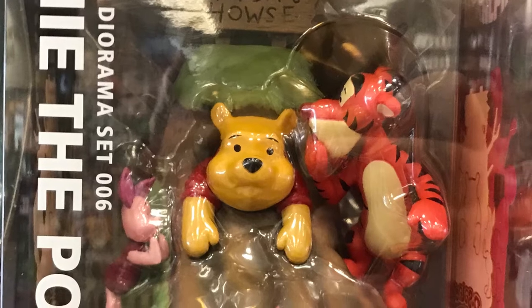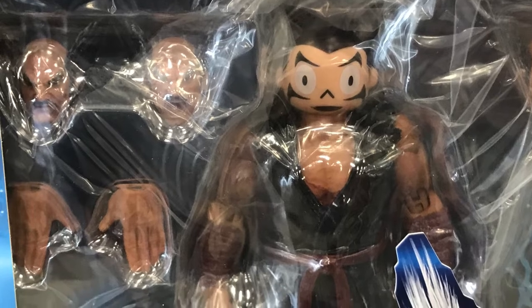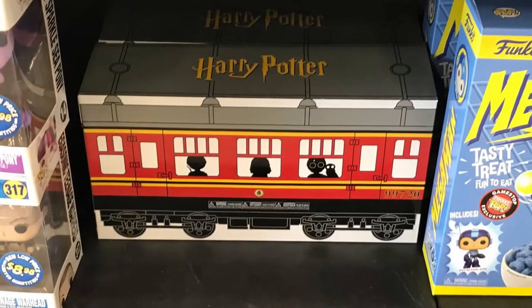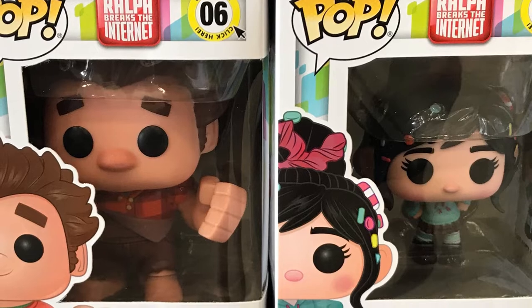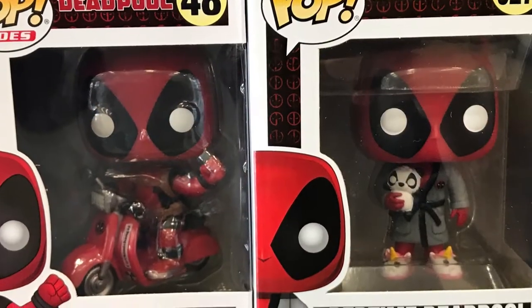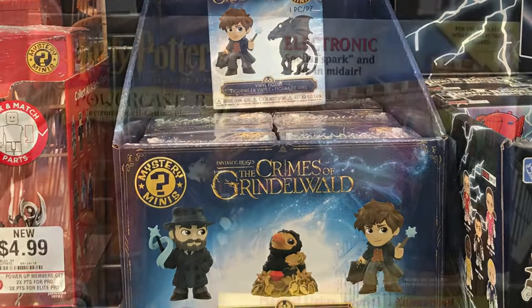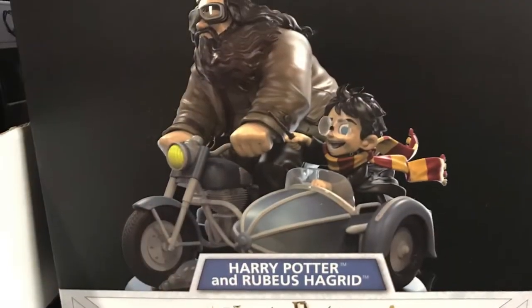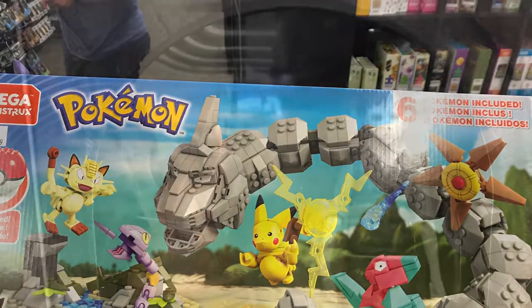I saw a bunch of random new stuff — kind of like this, which I thought was pretty cool. I don't know what the hell is going on with that face — I've never seen that before, but the package didn't look open. Very confused. I don't know what's going on with that Harry Potter. 'You're a wizard, Harry!' Love that Wreck-It Ralph Pop — it's huge! Some new Grindelwald Harry Potter stuff. This is where I went to Madness Games and Comics — they're still organizing their store but they had some good new stuff.